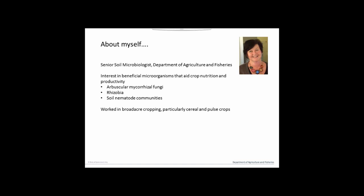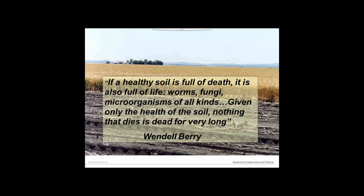I'll start with a quote because I love it: 'If a healthy soil is full of death, it is also full of life — worms, fungi, microorganisms of all kinds. Given only the health of the soil, nothing that dies is dead for very long.' That's Wendell Berry, a US philosopher and writer, and it captures the cycling processes that go on in our soils and how important microorganisms are for the health and life of our soils.